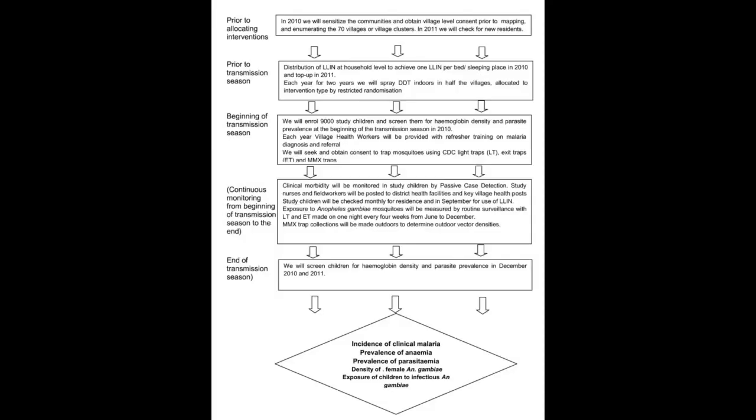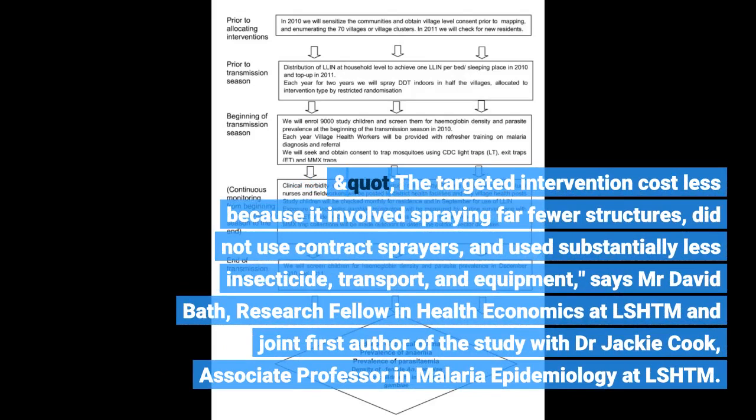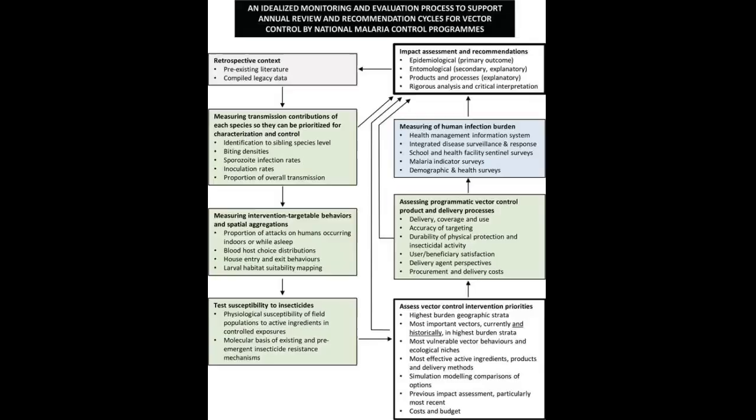The targeted intervention cost less because it involved spraying far fewer structures, did not use contract sprayers, and used substantially less insecticide, transport, and equipment, says Mr. David Bath, Research Fellow in Health Economics at LSHTM and joint first author of the study with Dr. Yaw.